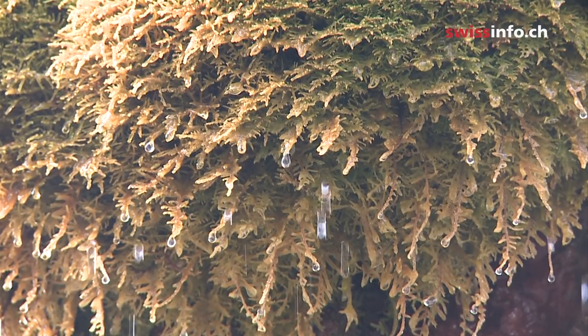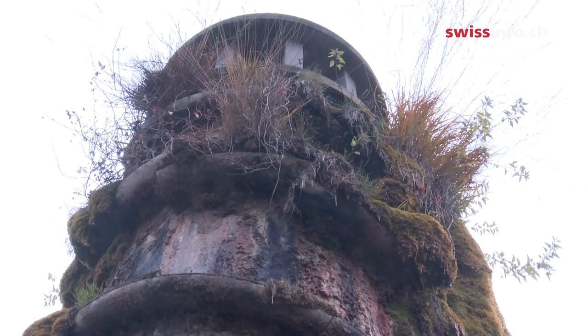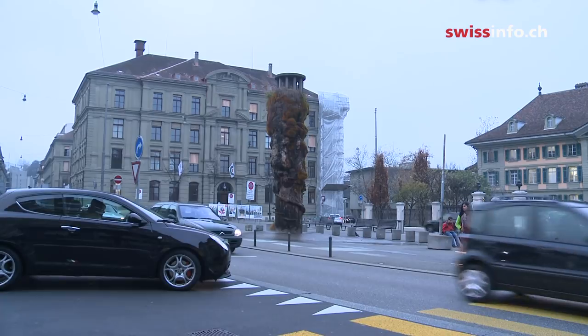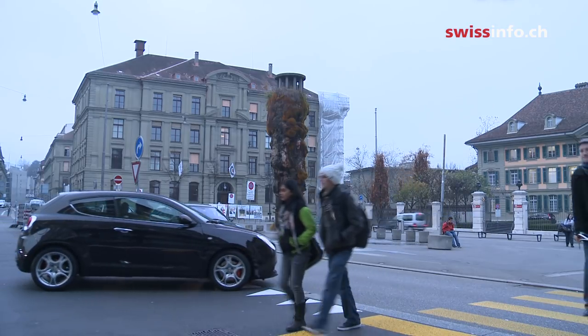According to Ammann, the fountain hosts over 100 different plant species. Almost all grew spontaneously. And while the plants grew, the fountain also grew on the public. Today, it has become a part of Bern and many inhabitants are even proud and identify with it.